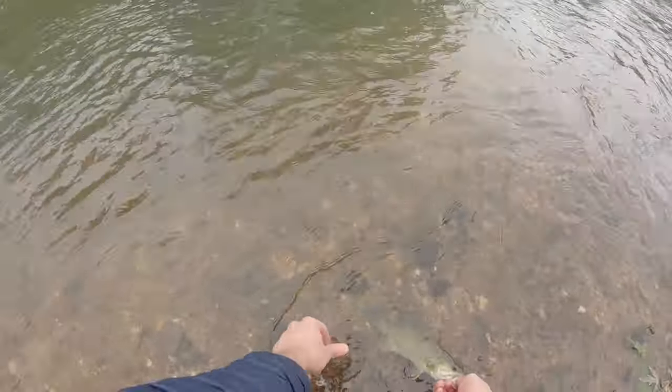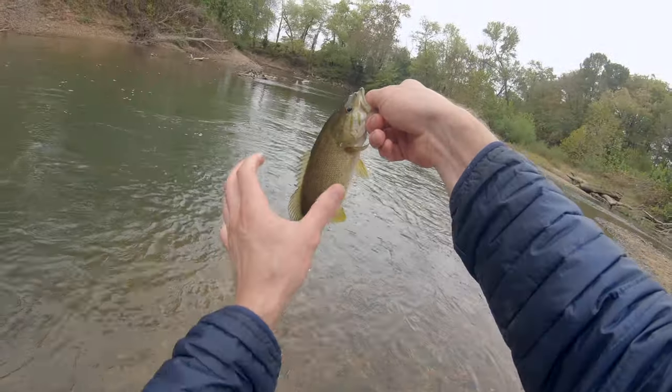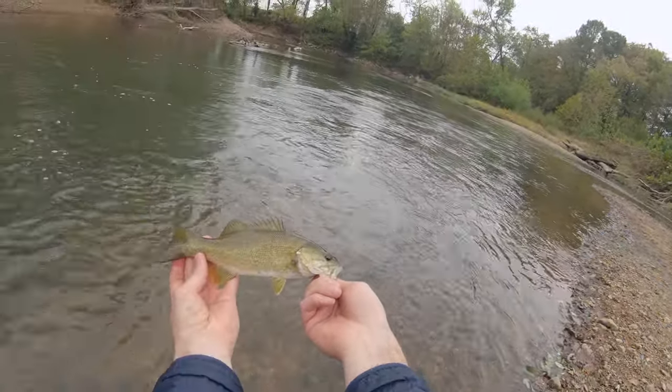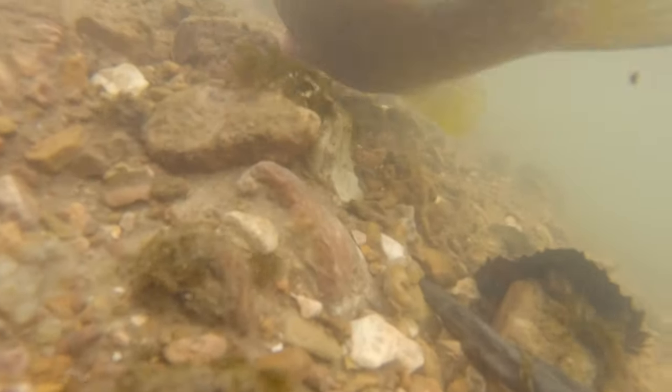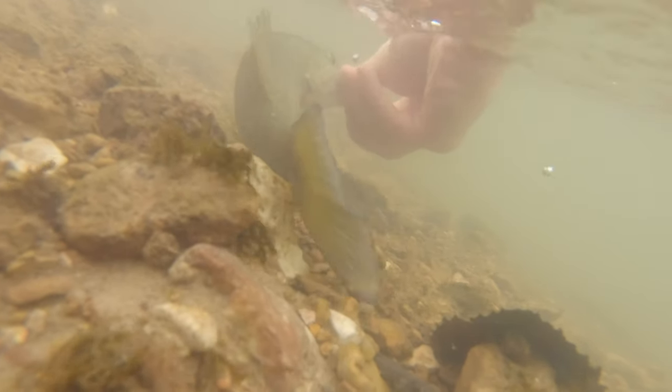I found my first Missouri smallmouth and I got it on video for you. He's small, but that is really cool. Let's let this guy go. That is awesome! We know they're in here — smallmouth right here. He ate that crawdad as I was trying to pull it out of the tree.